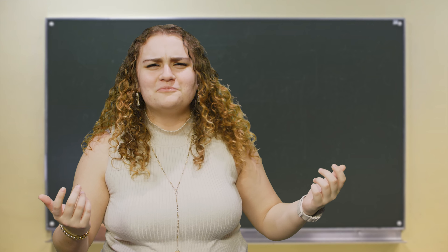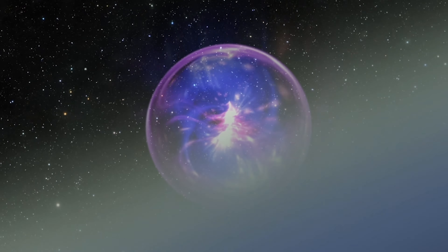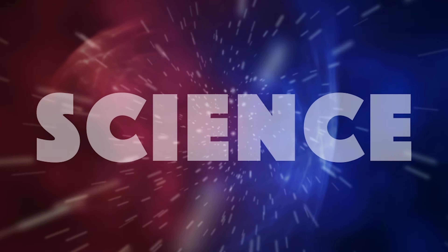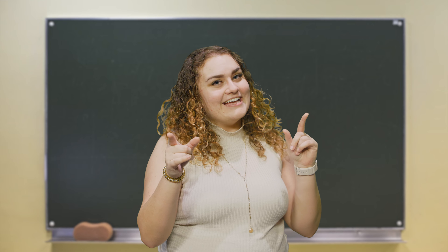Hey, let me see your digits. What? No, I don't want your phone number. Let me see your fingers. Hello there, science lover. Didn't see you there. Marie here, and I've got a very handy topic today.